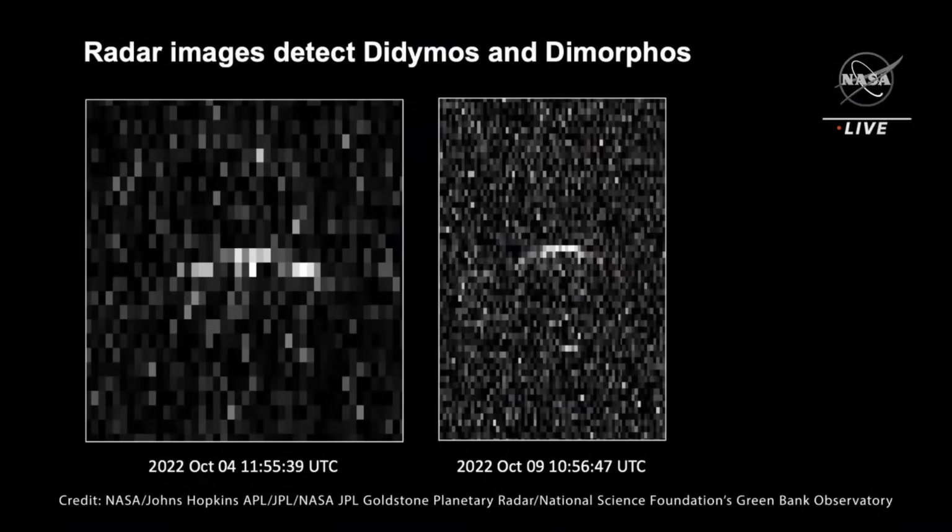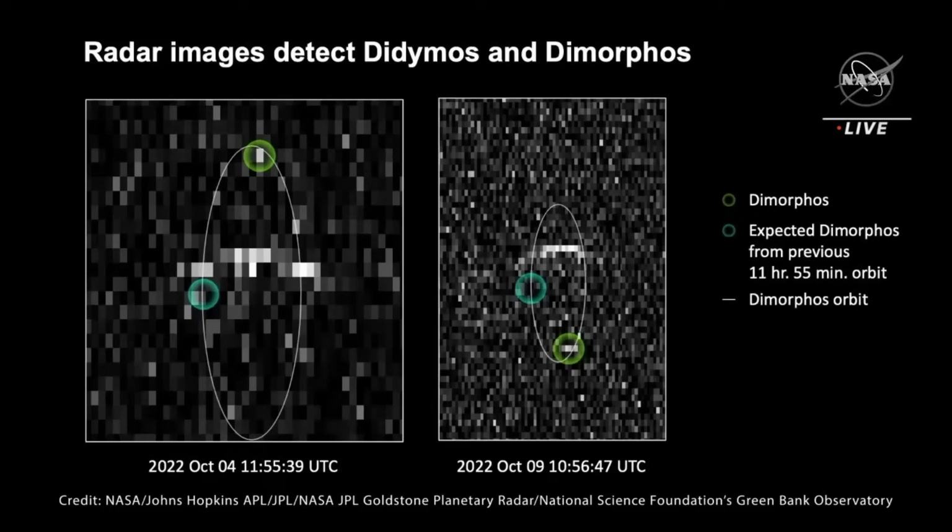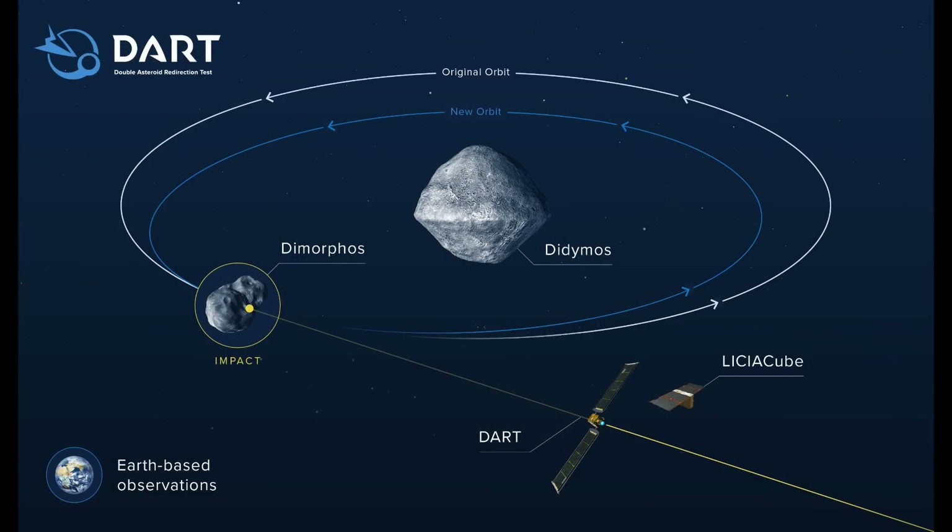And it's not just optical light curves — they got radar data, which incidentally shows that it hasn't turned into a planetary ring. You can see Didymos was detected and Dimorphos is there. When they did the math based on the previous orbit and where it should be, it was 90 degrees away from where it was expected. The beautiful thing about this is you can actually see how far we have moved the object along its orbit.